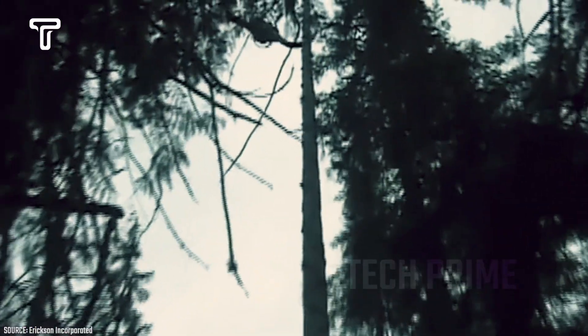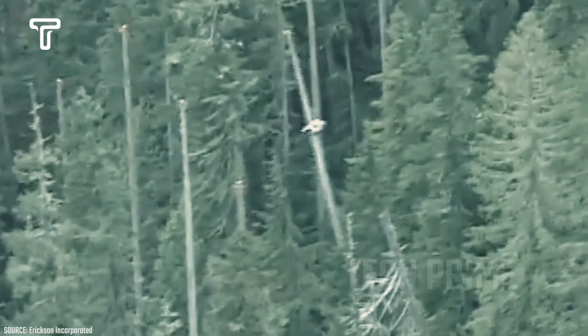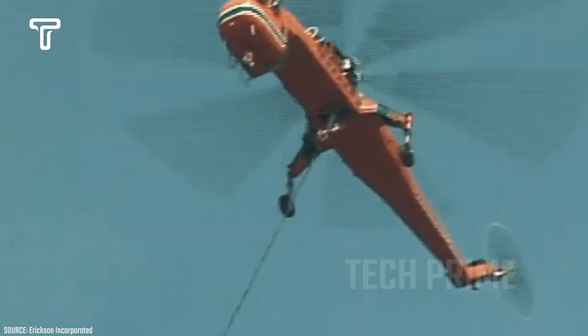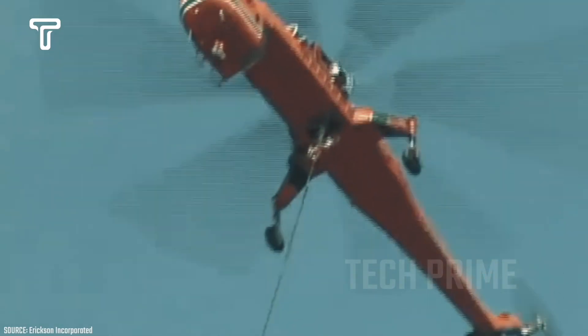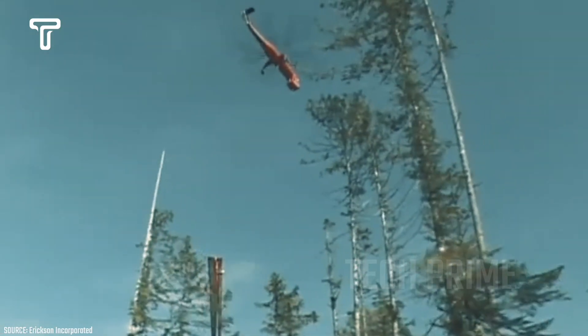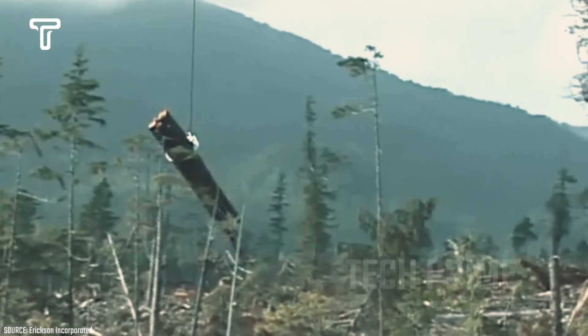One helicopter commonly used in logging and timber transport is the Ericsson Air Crane. See how easily and quickly this helicopter transports the felled trees. With reliable techniques and operation, transporting timber from forested areas by helicopter is truly extraordinary.